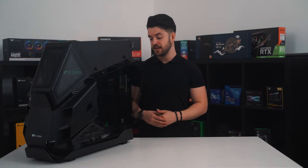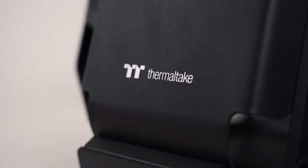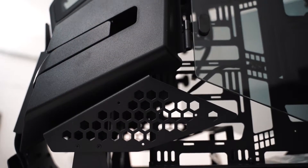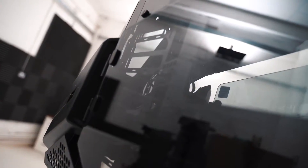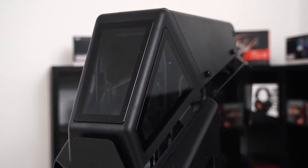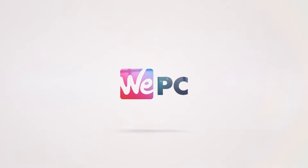Hello and welcome back to EPC. If you're wondering just how big this case is, I can stick my full face in it and Mitch, our intern, can actually live inside it — so there you go.